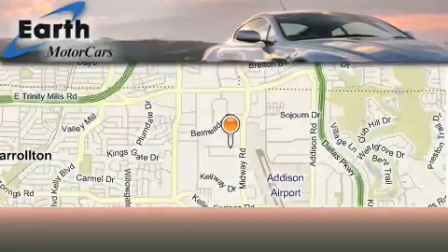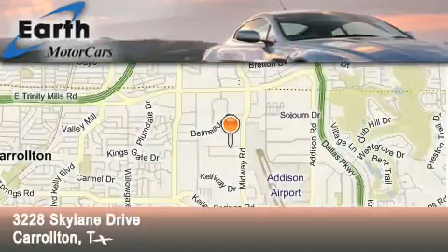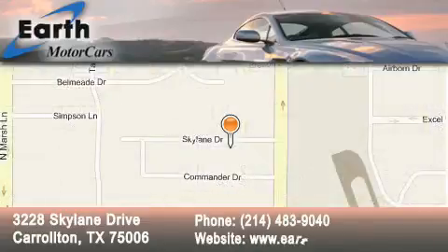Earth Motor Cars is located at 3228 Skylane Drive in Carrollton. Our goal is to exceed all of your expectations to ensure that you'll return for future visits.